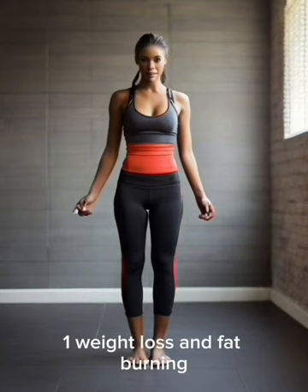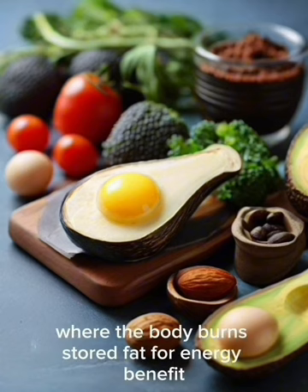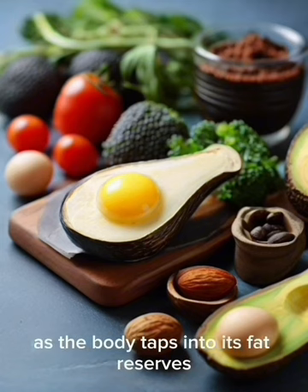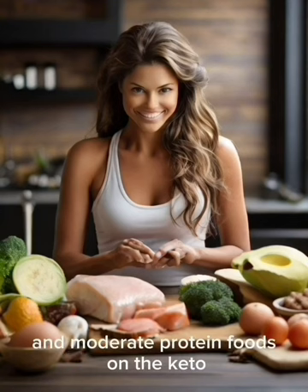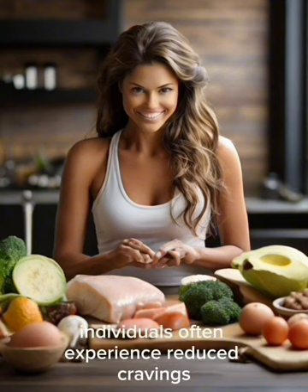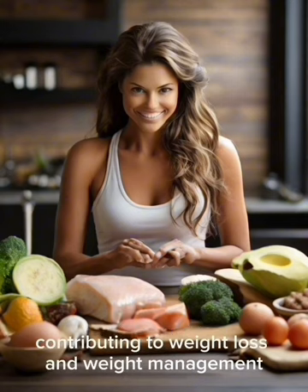1. Weight Loss and Fat Burning: The keto diet induces ketosis, a metabolic state where the body burns stored fat for energy. This leads to efficient weight loss as the body taps into its fat reserves, resulting in a reduction in body fat percentage. 2. Appetite Control and Satiety: The consumption of high-fat and moderate-protein foods helps control hunger and increases the feeling of fullness, reducing cravings and contributing to weight management.